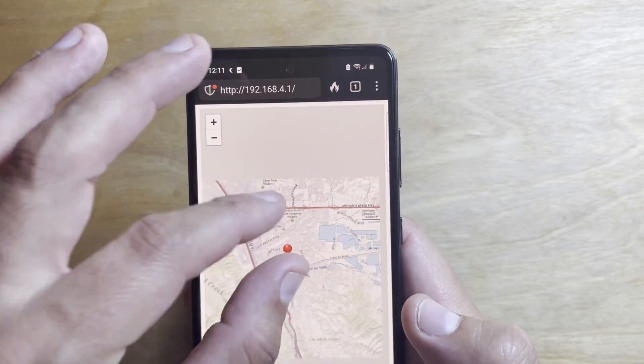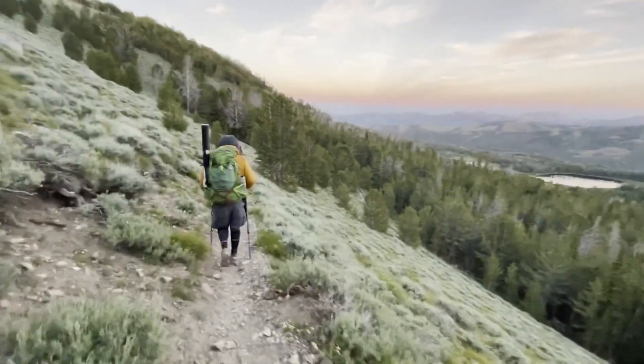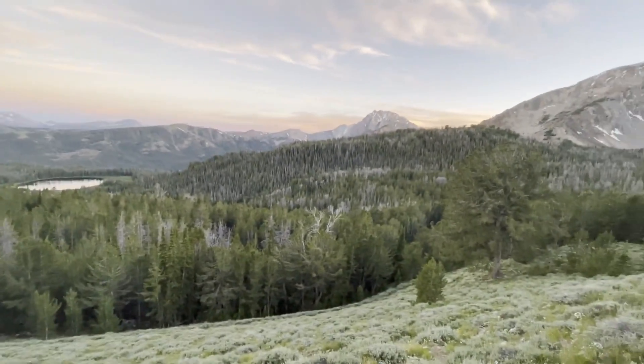I'm guessing you won't want to use this as your sole point of security, but if you go out into the wilderness often, this seems like a good DIY project that gives you one more tool in your arsenal if you ever need to navigate yourself or be found.